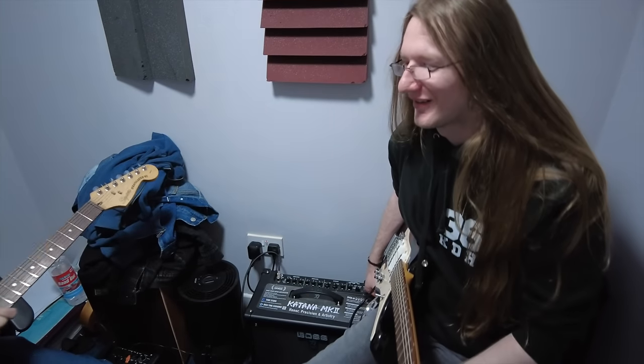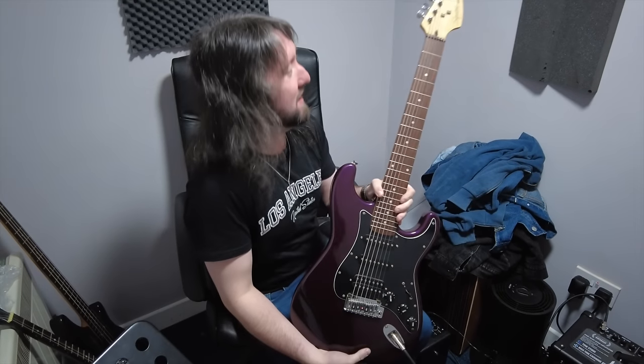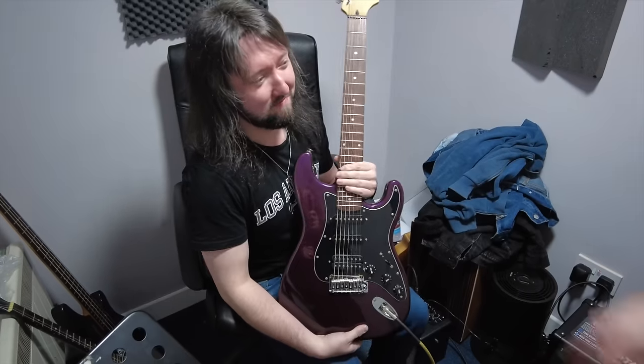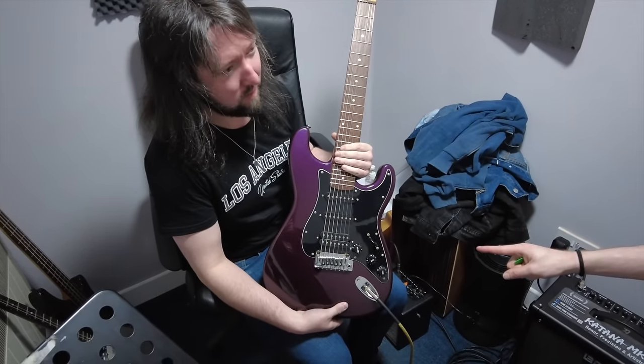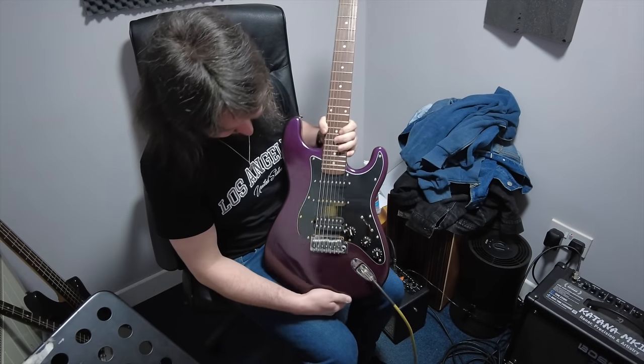What are your thoughts on the seven-string? This was fun to play, because I don't play seven-strings. Fun to play. I'm very surprised to see this. That it's a seven-string Strat — is that not a thing you would see?